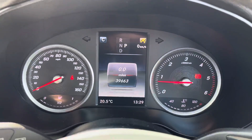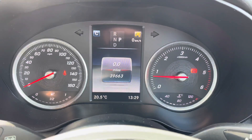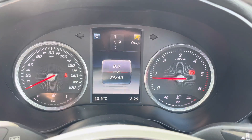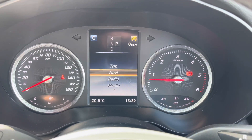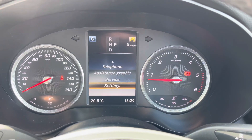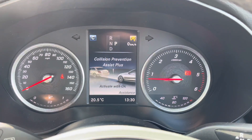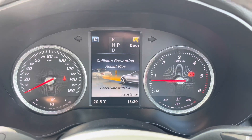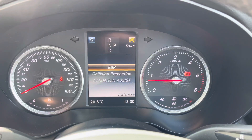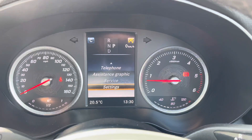To the left of the steering wheel you have controls for the display in between the dials and instrument cluster — a very vibrant colour display where you can access mileage, driving data such as miles per gallon, navigation, radio, media, telephone, assistance graphics and service information. Under settings you have driving assist features including collision prevention assist plus, which can detect potential hazards and trigger emergency braking to prevent or reduce impact, and attention assist which alerts you when you're losing concentration on longer journeys.